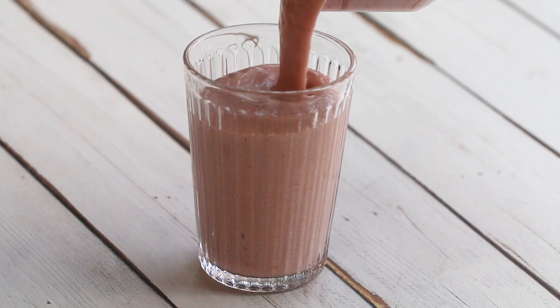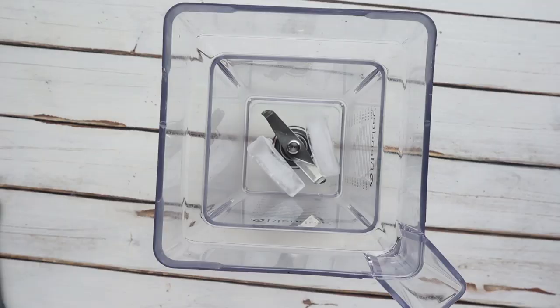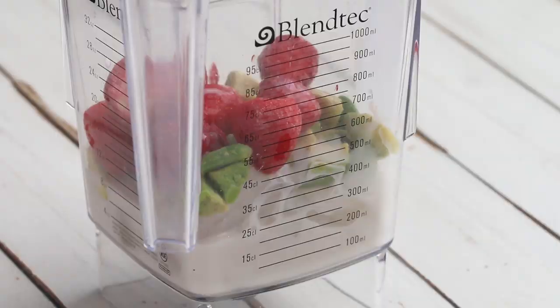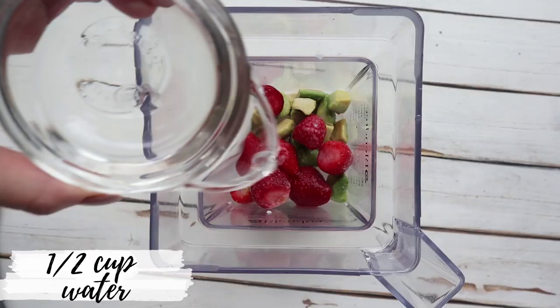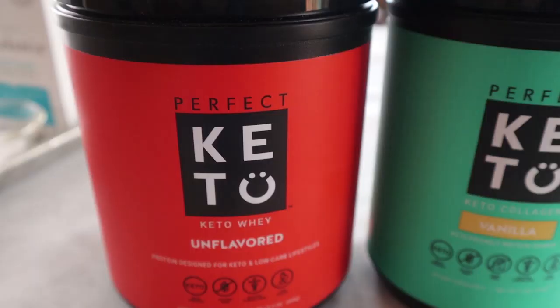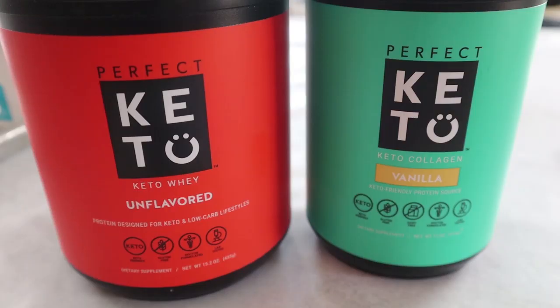I always like to keep frozen avocado and frozen berries on hand, and I have a recipe on my website for a delicious avocado smoothie. Avocado makes a smoothie very, very creamy, so it's an ideal substitute to a banana. To a blender, we're going to add one cup of ice, a half cup of frozen avocado, a half cup of frozen strawberries, a half cup of macadamia nut milk — or almond, coconut, or even heavy cream — a half cup of water, one tablespoon of coconut oil, two tablespoons of Swerve or monk fruit, and a scoop of collagen powder or protein powder. The protein powder I love is by Perfect Keto — I'll have a link down below for a special deal.